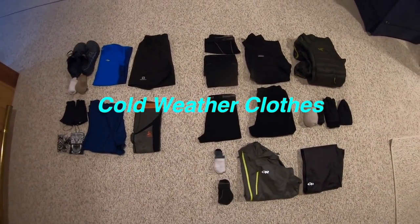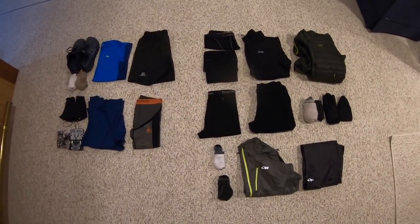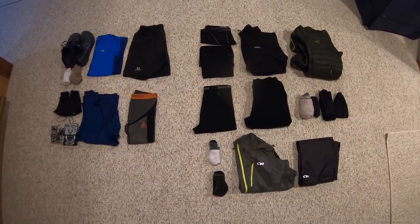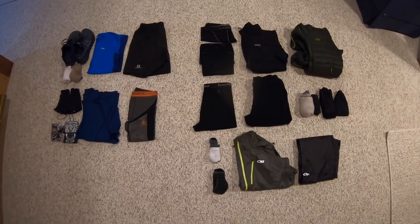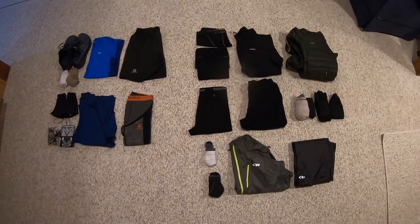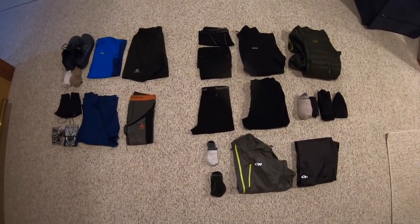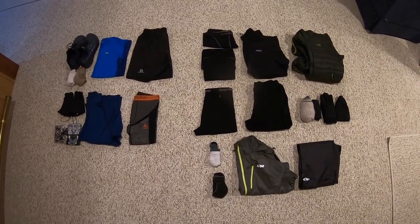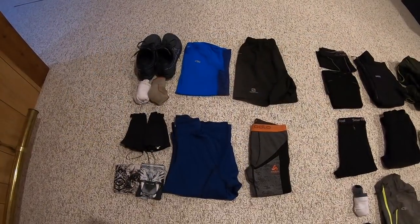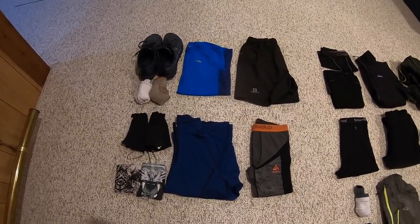There you have it — not a whole lot, but it's a system I have a lot of experience with and it works very well for me. Everything you see to the left side grouped together will be the clothes I'll be hiking with during the day. Because those items will always be on my person, they will not be counted against my overall weight. Everything to the right will be on my pack and will count against my overall pack weight.